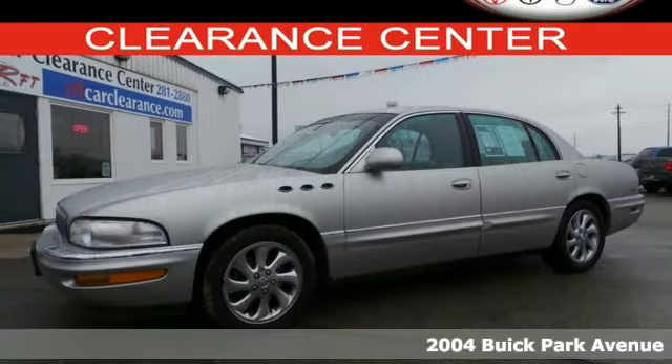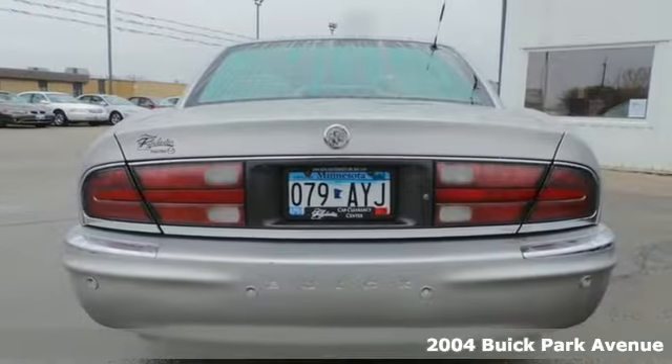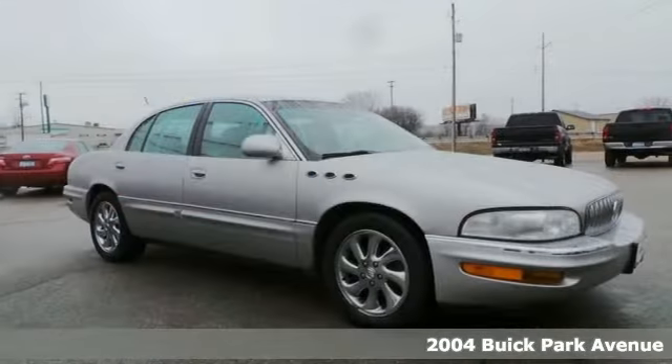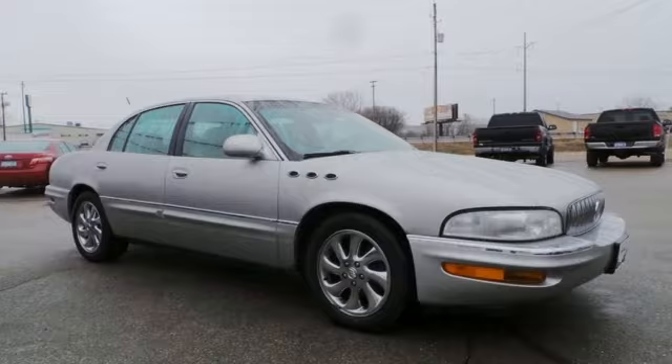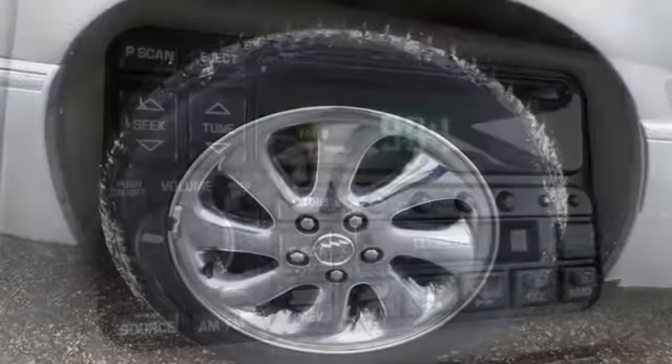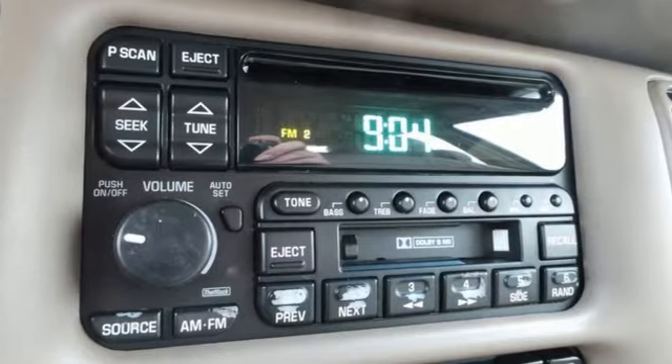Here's a 2004 Buick Park Avenue. Go big and go home with this Buick. This spacious sedan has room for six and is powered by a 3.8 liter V6 engine. It has big time standard features like leather power seats, a multi-function steering wheel and automatic temperature control.